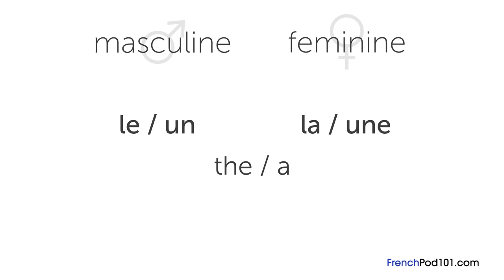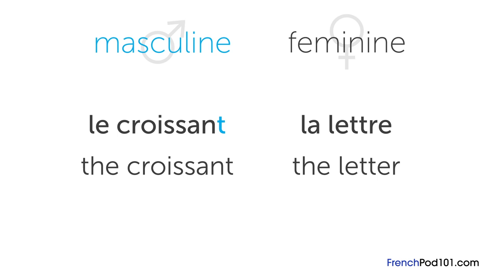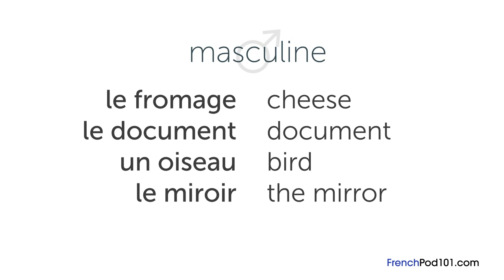That's le or un for masculine nouns and la or une for feminine nouns. Le and la are like the article 'the' in English. Un or une are similar to 'a.' Although E for feminine nouns and any other letters for masculine nouns are the most common ways to determine gender, a few other letter patterns sometimes apply. Some masculine endings are: AGE, like le fromage; -ment, like le document; -o, like un oiseau, or bird; and -oire, like le miroir, the mirror. If you see these letter patterns when studying French, it's safe to assume those nouns are masculine.